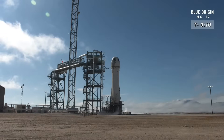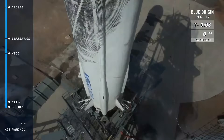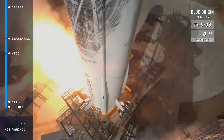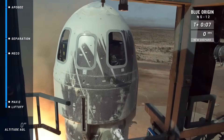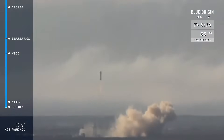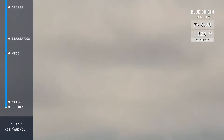T-minus ten, nine, eight, seven, six, five, four — command engine start — two, one. And New Shepard has cleared the tower on her way to space.